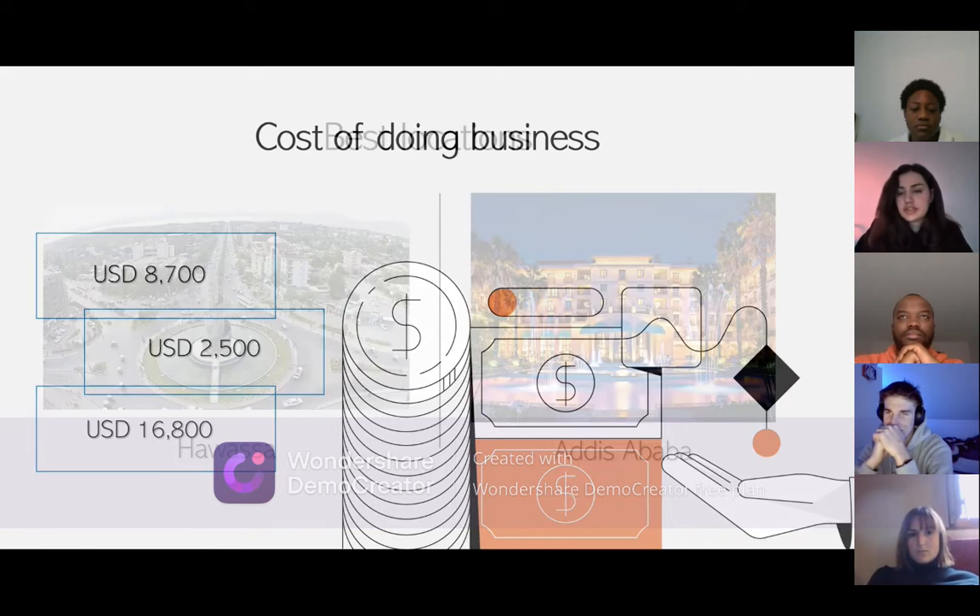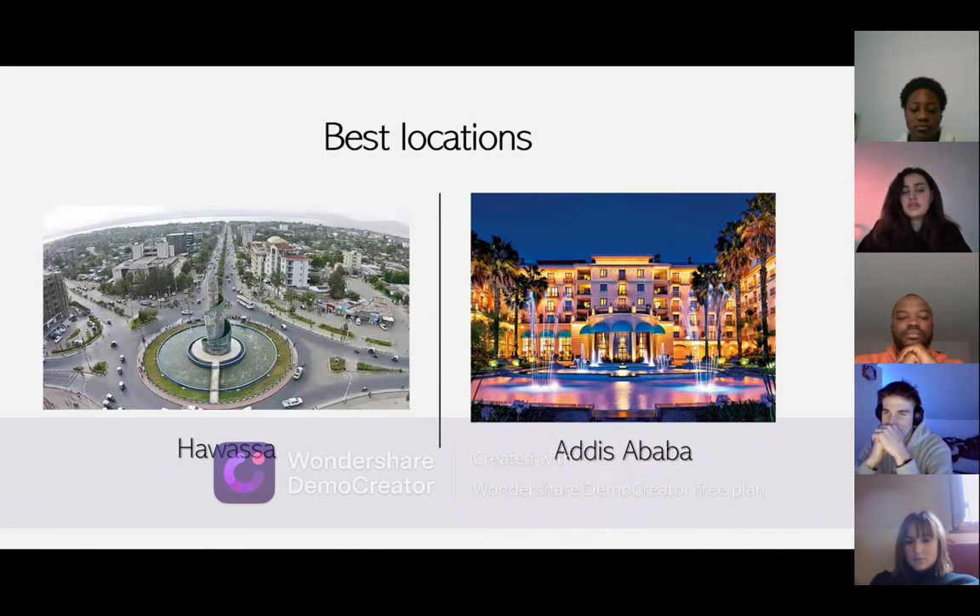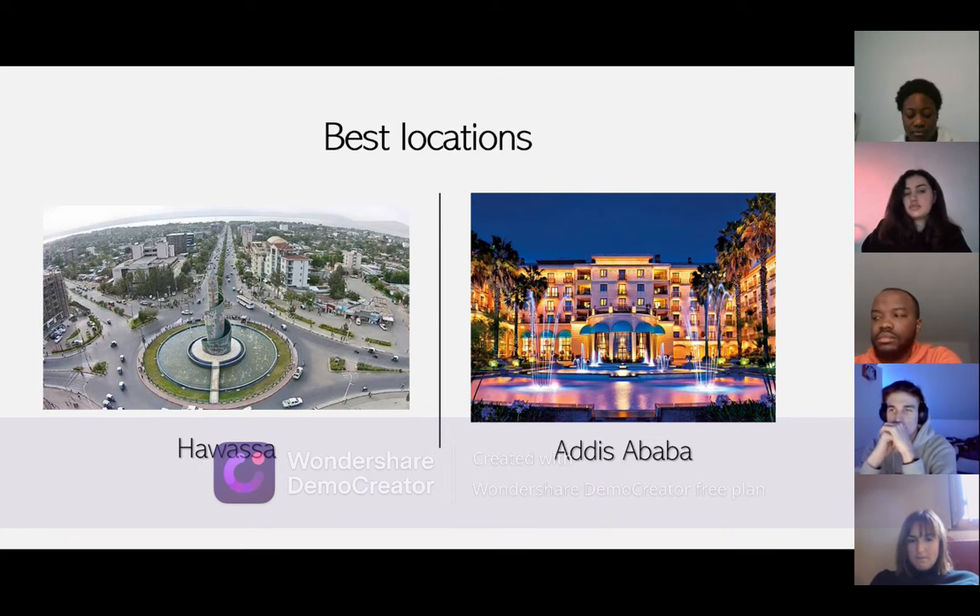Moving to the best locations in Ethiopia, you can go to Hawassa and Addis Ababa. Hawassa is a wonderful location for business and one of Ethiopia's most popular tourist destinations. Hawassa is home to Africa's largest manufacturing park. At full capacity, the $250 million industrial park is planned to employ up to 60,000 workers. Currently, the manufacturing park is home to 21 worldwide manufacturing enterprises, including high-profile names like H&M and Tommy Hilfiger.